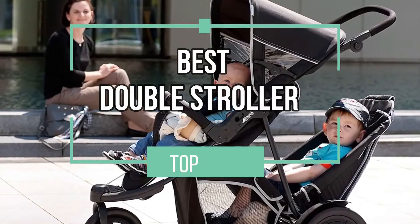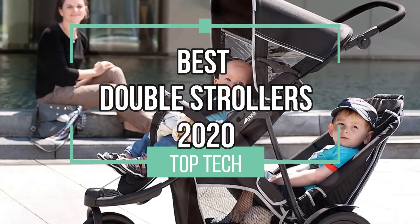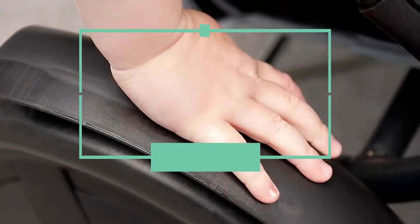Hello and welcome to this video in which we will present our top 4 picks for the best strollers of 2020. Let's roll!